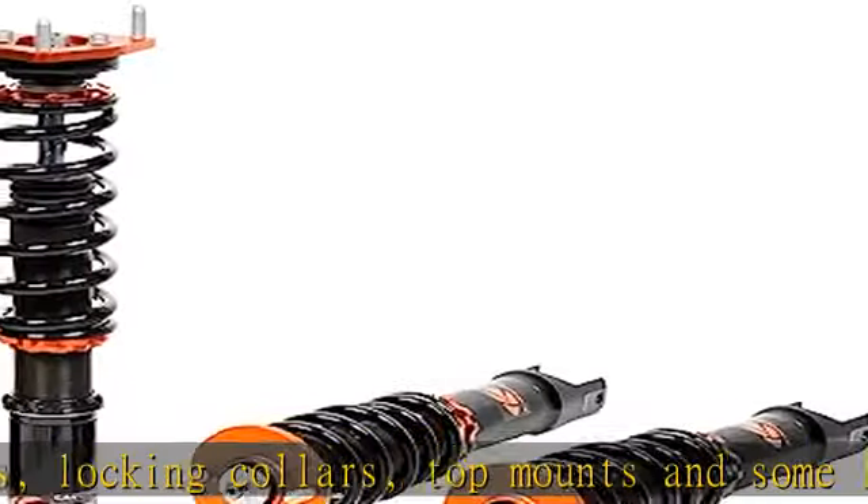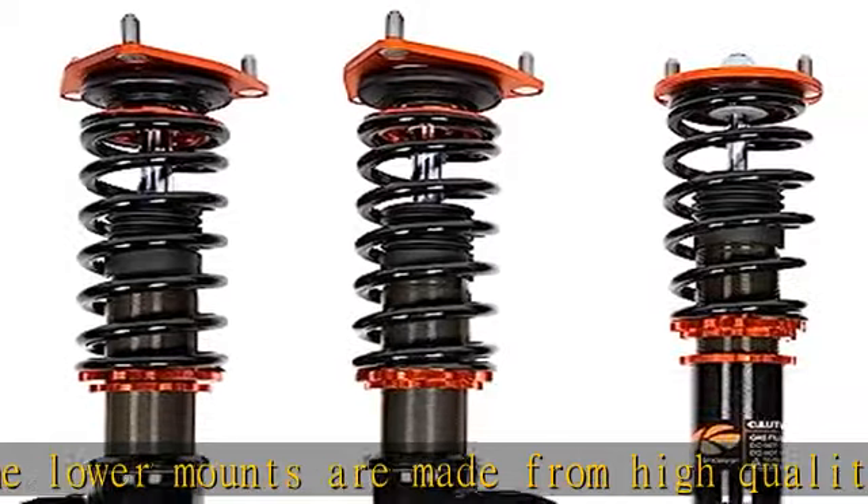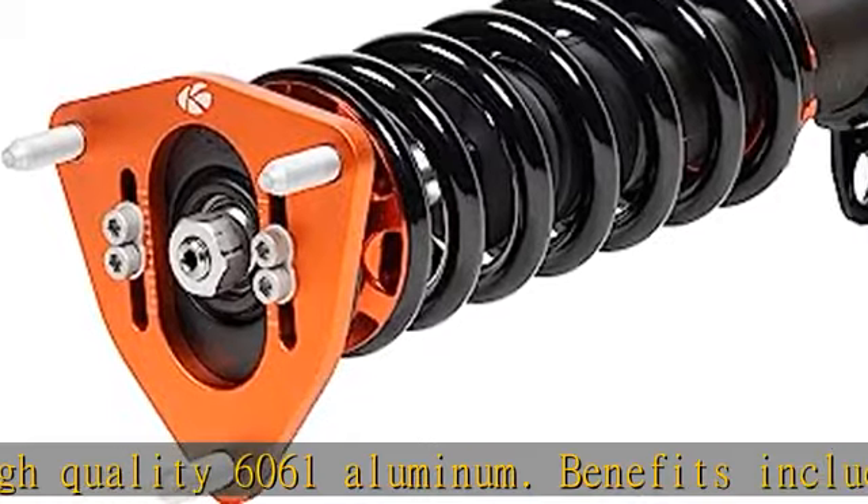Adjustable lower mount allowing maximum suspension travel: most of our coilovers feature the ability to adjust your ride height without affecting the shock and spring travel. This way you can set your desired ride height without having to worry about bottoming out the shock.